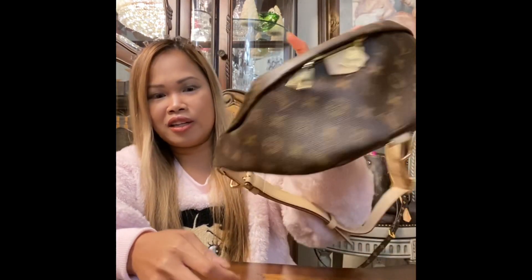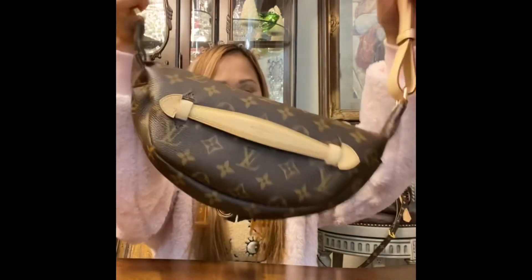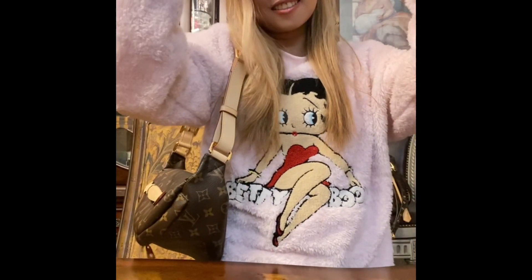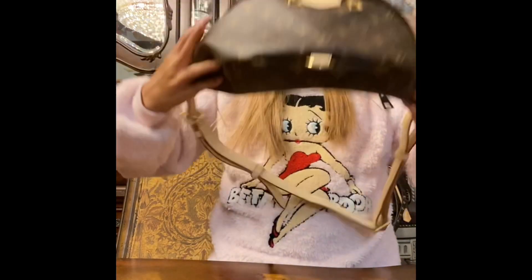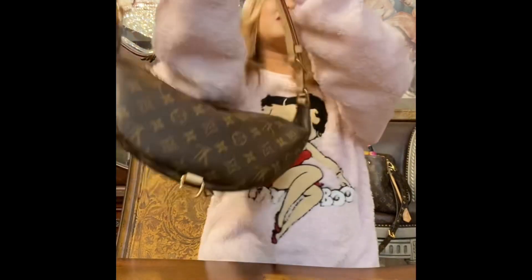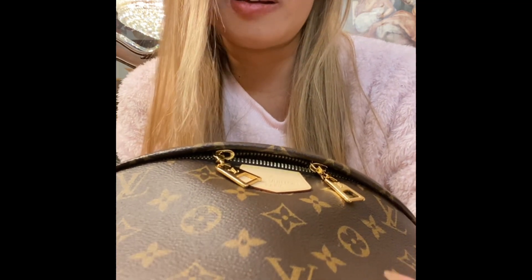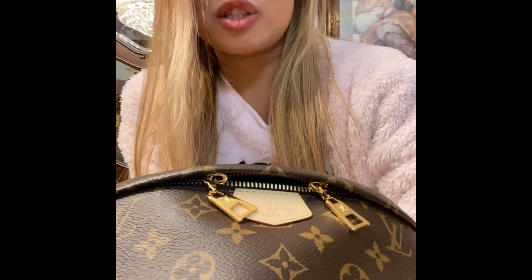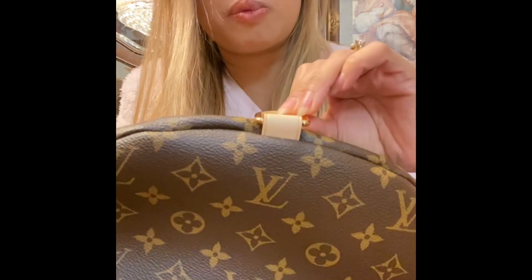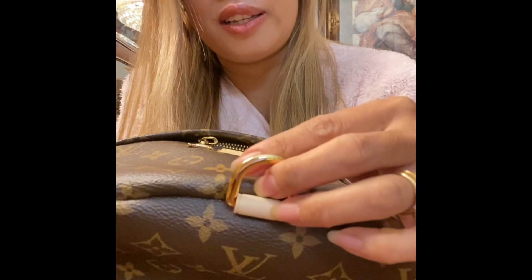There are multiple ways to wear this bum bag — like this, and like that — kind of like a belt around the waist. I also noticed there's some kind of buckle in the middle — maybe you put accessories or a Louis Vuitton scarf on it. There might be a specific purpose for it, so I'll do some research. It could also be good for locking it on top of your suitcase or something.